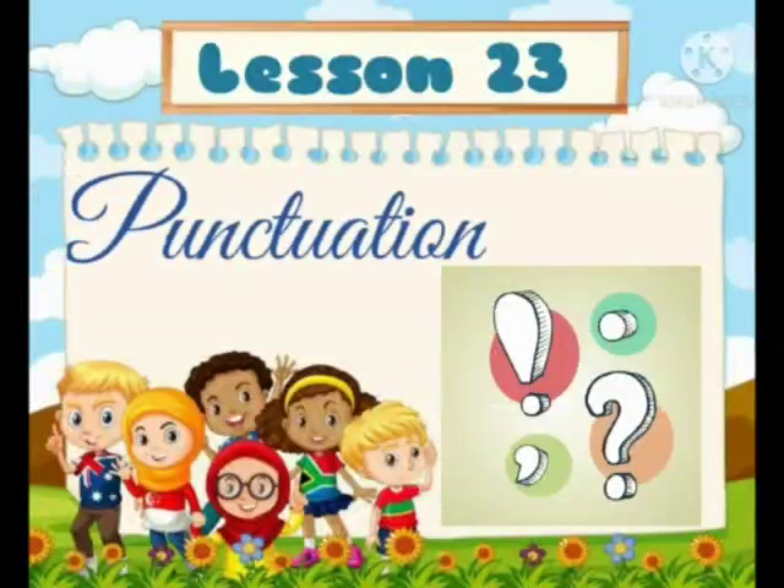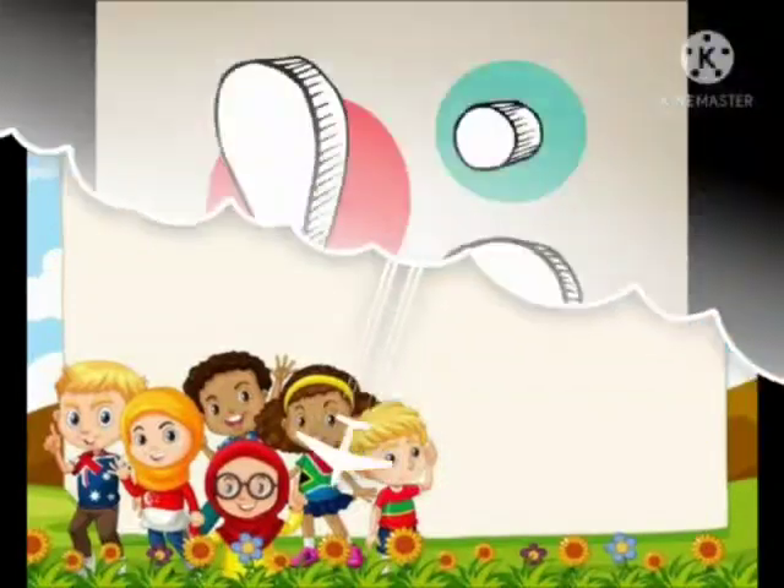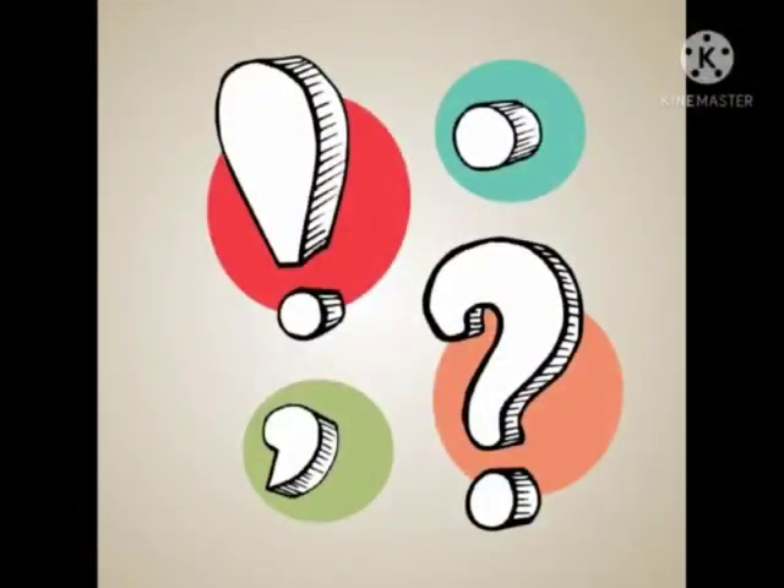Good morning, my dear students. Today we will learn our next lesson — Lesson number 23: Punctuation. Punctuation marks help us understand the meaning of sentences and write correctly.